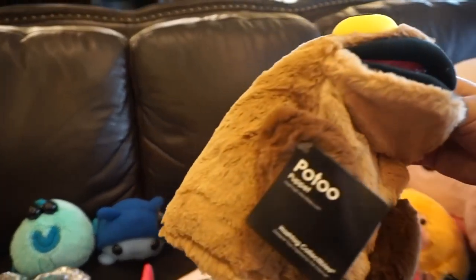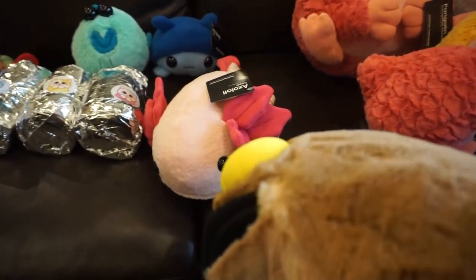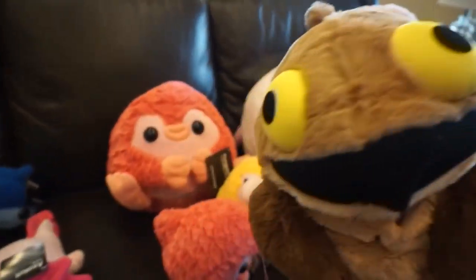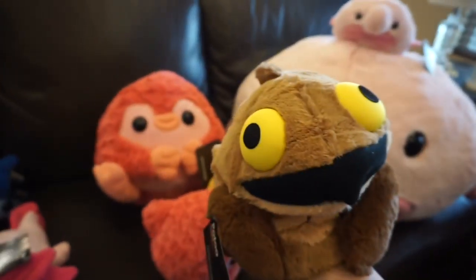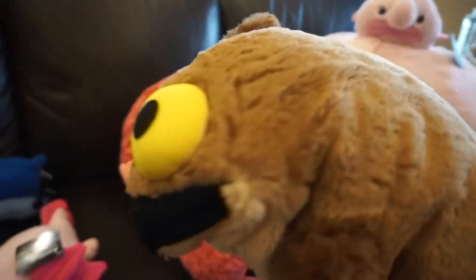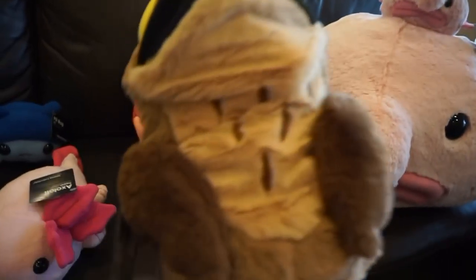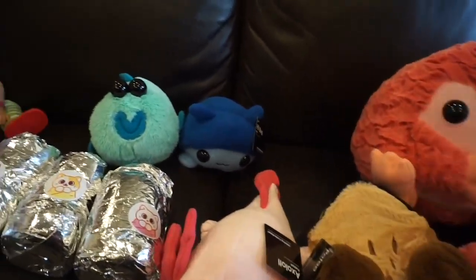And then this is an owl - the Poe 2 owl. He is also a puppet. Let's get him all situated. He's pretty cool. I like that these two are puppets because it gives it more flavor.